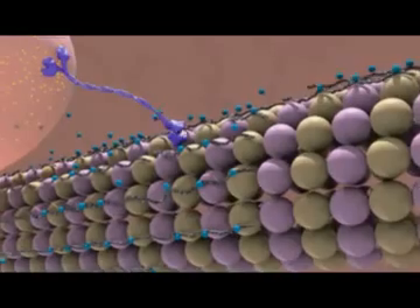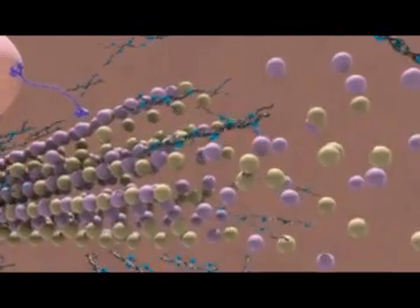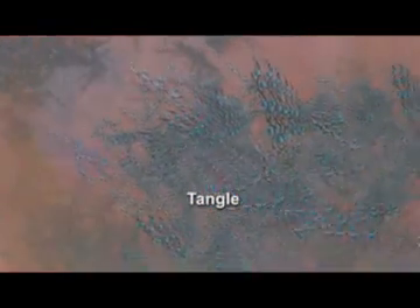In Alzheimer's disease, abnormal tau separates from the microtubules, causing them to fall apart. Strands of this tau combine to form tangles inside the neuron, disabling the transport system and destroying the cell.